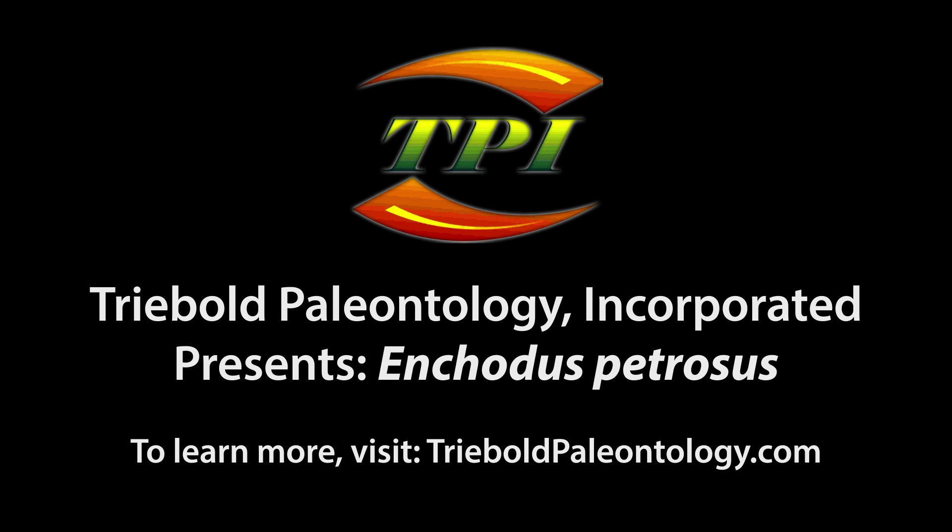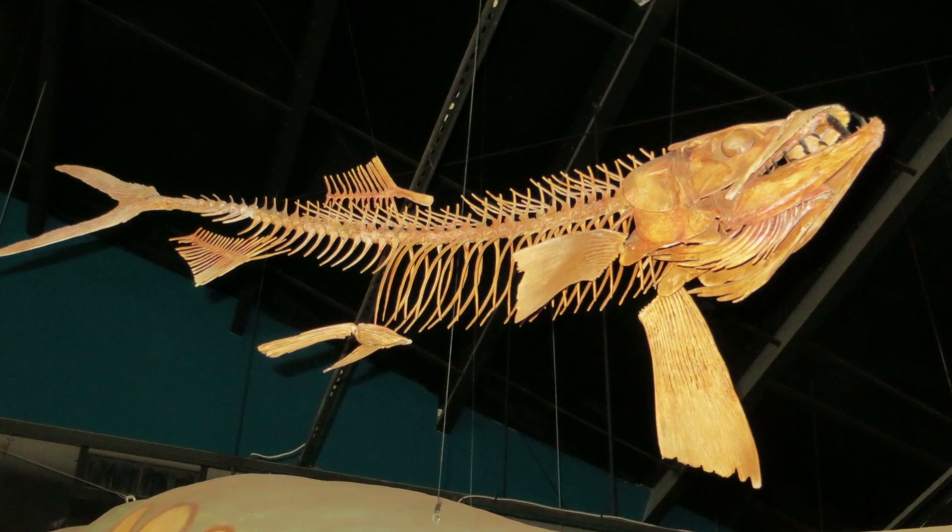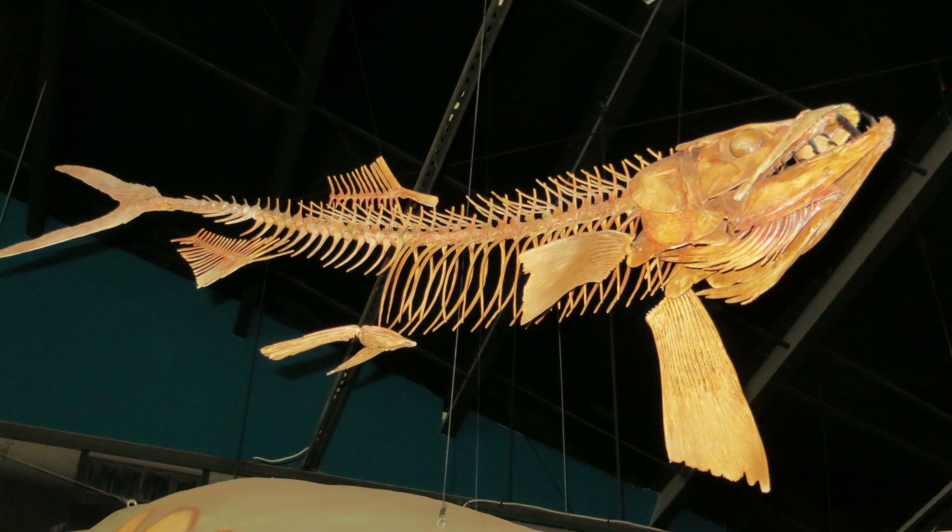Treebold Paleontology Inc. has an unmatched selection of Cretaceous fossil fish in its catalog of casts, mountable in an infinite number of poses depicting a variety of behaviors.